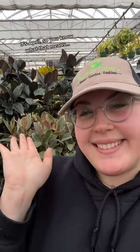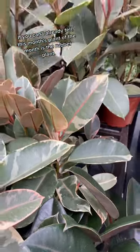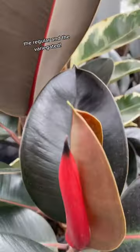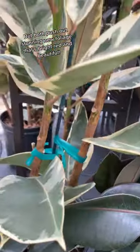Hey everyone, it's April, so you know what that means — another plant of the month. This month's plant of the month is the rubber plant. We carry it in two spectacular varieties, the regular and the variegated, but both push out stunning new foliage that's bright red and beautiful.